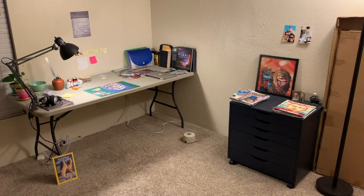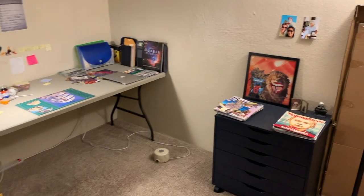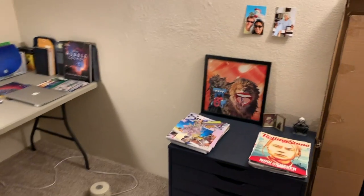Cut and paste, glue and tape. All right, here we are in my studio. This is where I cut things up and try to arrange them together in new, exciting ways.